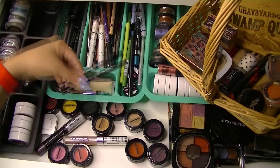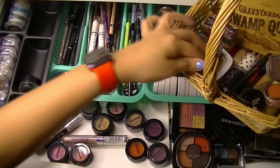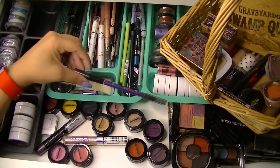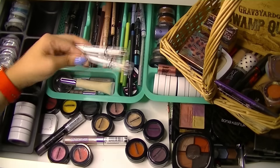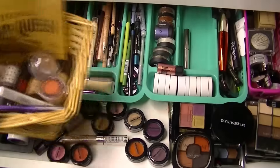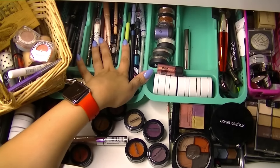I will grab my Girlactic Felt Tip Eyeliner Pen. I always grab Homie from Kat Von D — this purple is my fave. I think Rusk would be really nice from NYX, the Jumbo Eye Pencil. And I guess that's it.